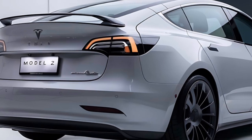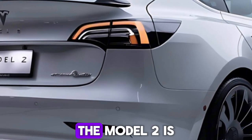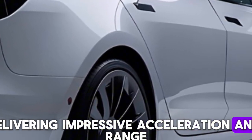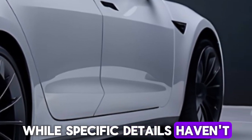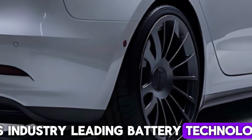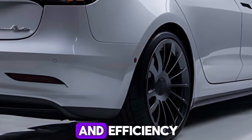Under the hood, the Model 2 is expected to offer a choice of electric powertrains, delivering impressive acceleration and range. While specific details haven't been revealed yet, Tesla is known for its industry-leading battery technology, so you can expect a balance of performance and efficiency.